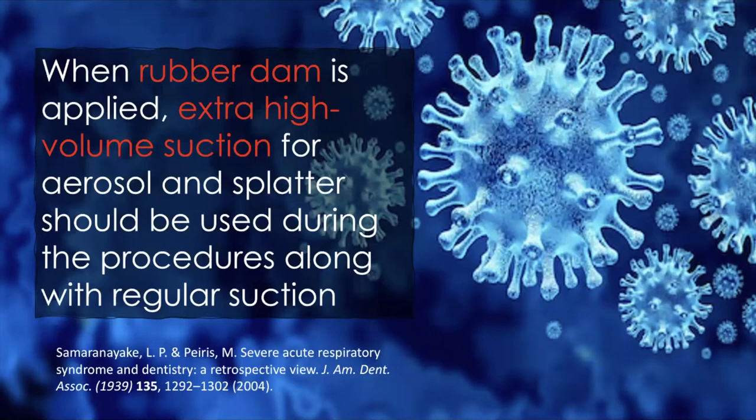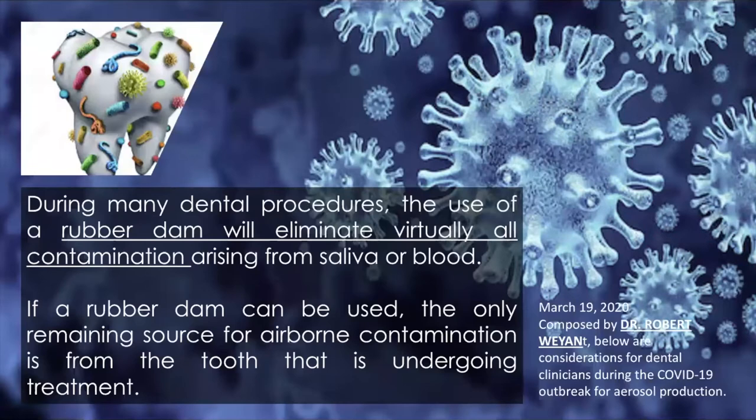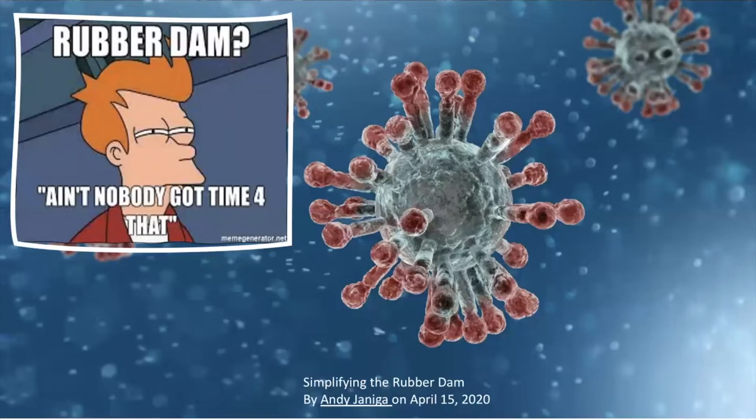This study also suggested that rubber dam should be used together with high-volume suction. In another study released in March 2020, they stated that rubber dam will eliminate virtually all contamination arising from saliva and blood, so the only remaining source of airborne contamination is from the tooth undergoing treatment. The problem is most dentists don't want to use it — I got this meme: 'Rubber dam? Ain't nobody got time for that.' This lecture is for those dentists, and I hope you will start to use rubber dam not only for endo but also for other dental procedures.